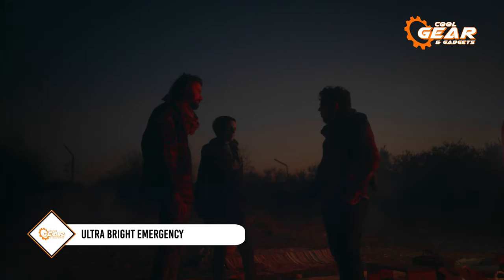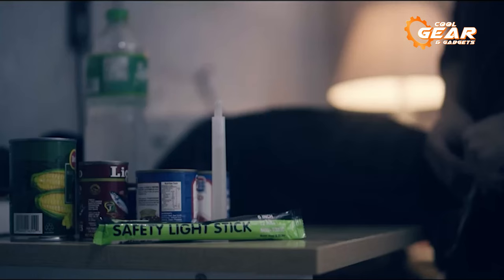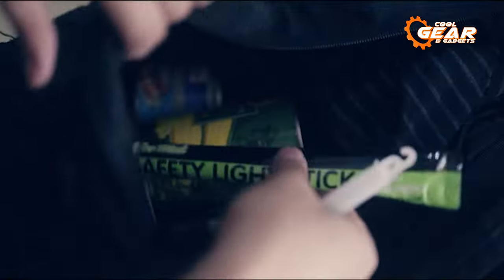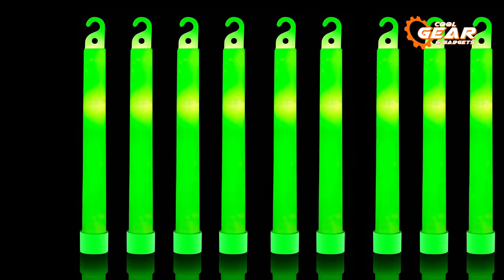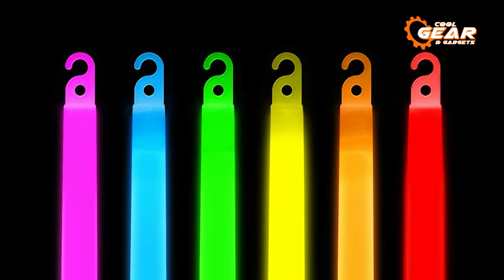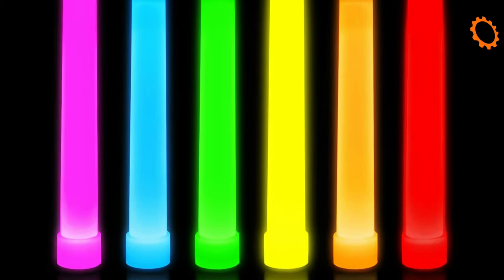When you find yourself in the remote wilderness surrounded by darkness, products like the Ultra Bright Emergency Glow Sticks can prove incredibly valuable. These glow sticks offer exceptional portability, a stark contrast to conventional, cumbersome lighting options. Lightweight and easy to carry, they serve as an excellent alternative and boast a shelf life of at least four years, ensuring you're well prepared for an extended period.